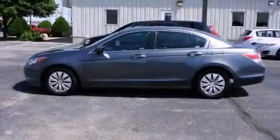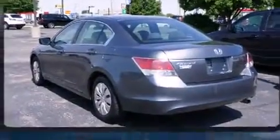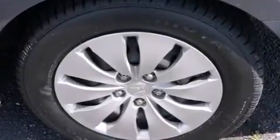Come test drive this 2009 Honda Accord. This four-door, five-passenger sedan has just over 80,000 miles. It features an automatic transmission, front-wheel drive, and a 2.4-liter four-cylinder engine.